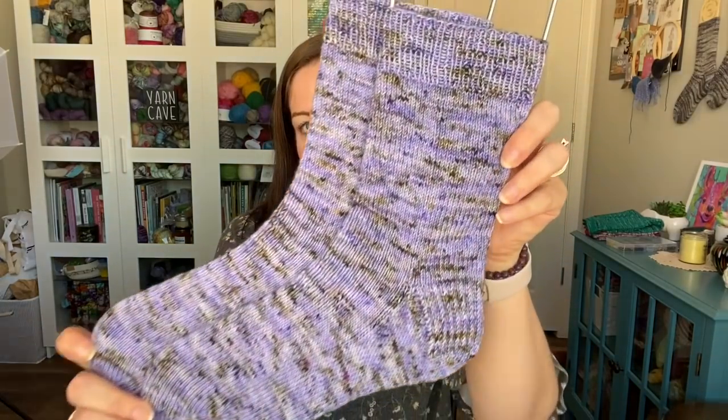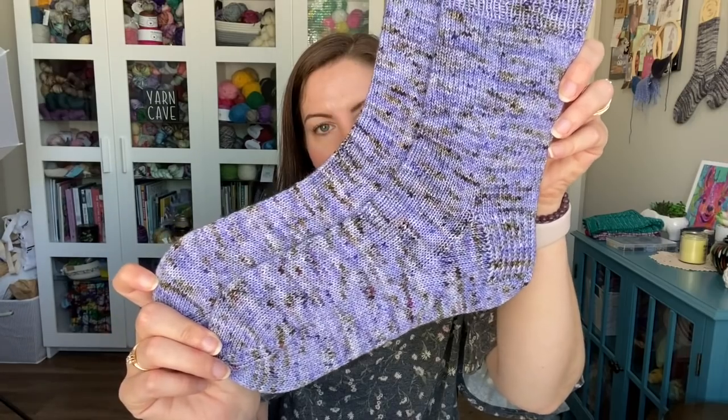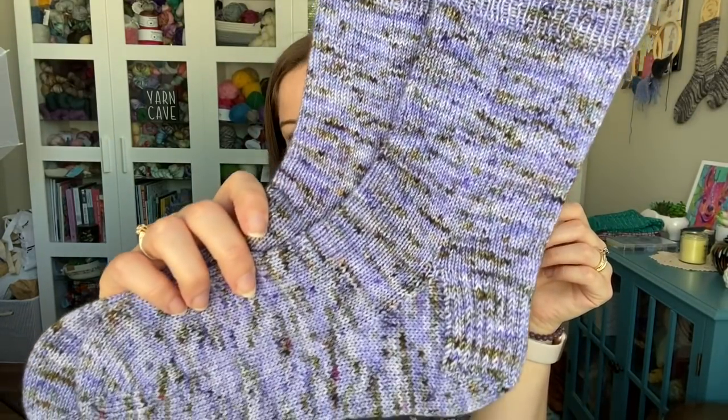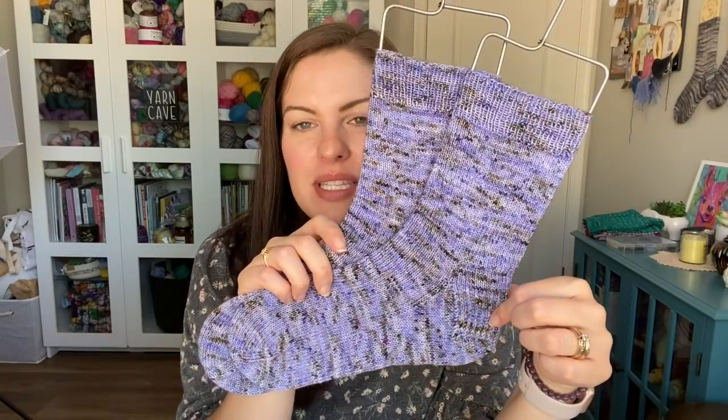Finished objects! I have finished these vanilla socks. I've been working on these for quite a while because I did a tutorial with the first sock and then just had to finish the second one to get a proper pair. These are made from Hue Loco yarn in the Serenade Me colorway. I knit these cuff-down with a knit one, purl one rib, slip stitch heel flap and gusset, and then my rounded toe.